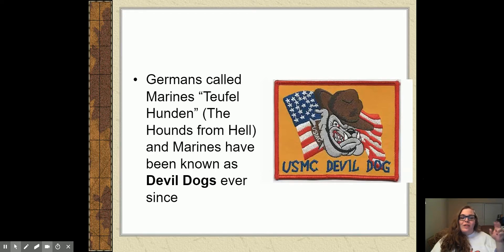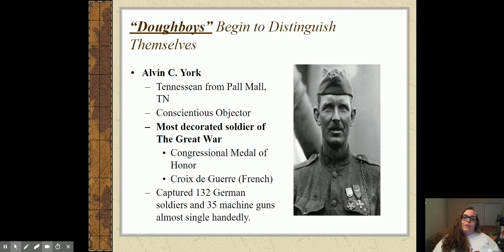The devil dog logo — most of you have seen it. Those of you who have a friend in the Marine Corps, a lot of times they'll get tattoos with the devil dog on it, usually a bulldog with some reference to devil dogs. That comes from World War I. Doughboys are U.S. soldiers — that is our nickname in the war — and they're going to start to distinguish themselves.